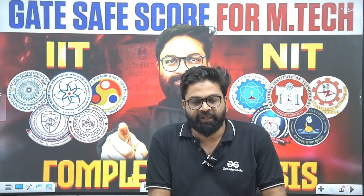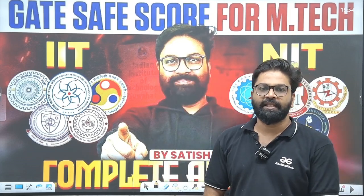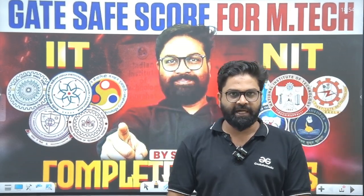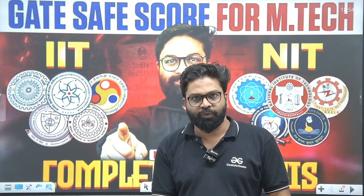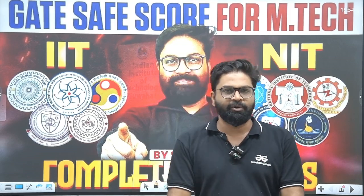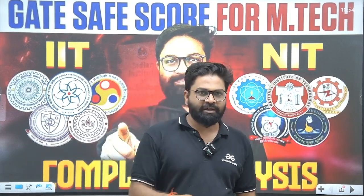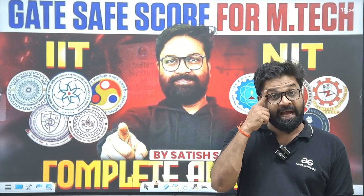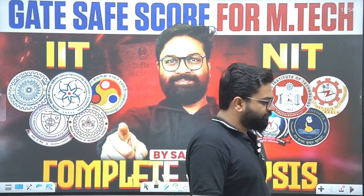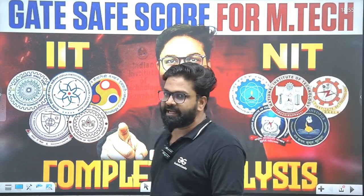Hello everyone, welcome to GFG. Today we are coming up with a particular session on the GATE safe score for MTECH in IITs and NITs. We will try to find out the safest score so that whenever you are preparing for your examination you should know about that particular score. Today's session is about the GATE safe score for MTECH related to IITs and NITs.